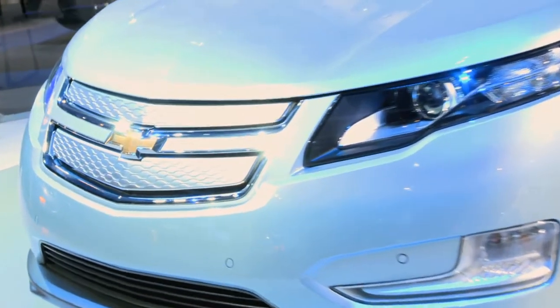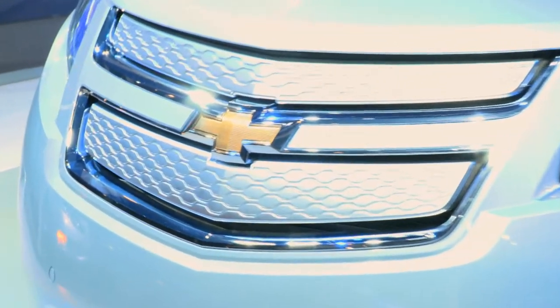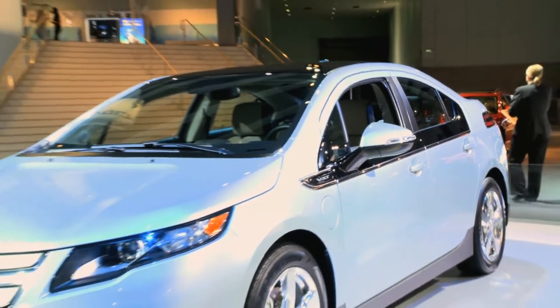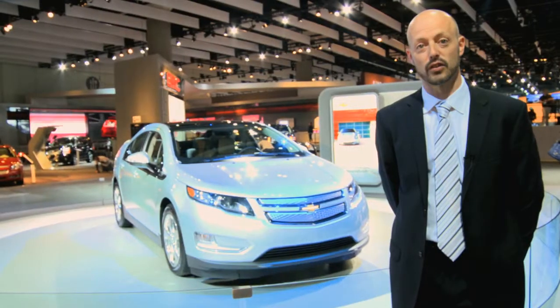Yesterday was a big day for us. We were awarded the Motor Trend Car of the Year, and also received the Automobile Magazine Car of the Year. Over the next couple of days, we'll be celebrating with consumers here in the LA area.